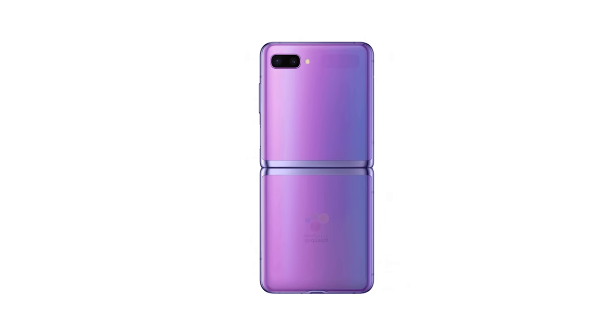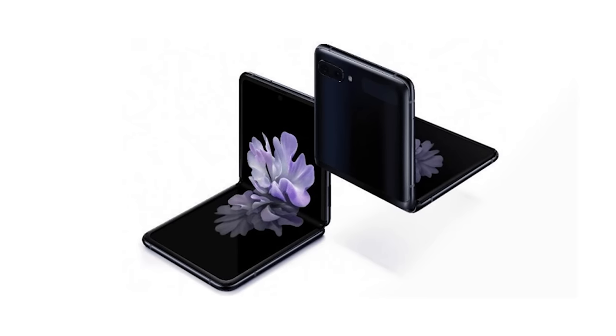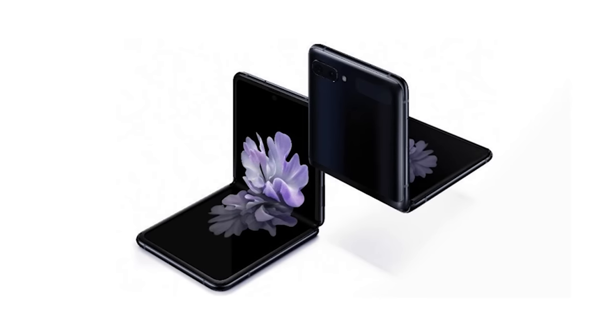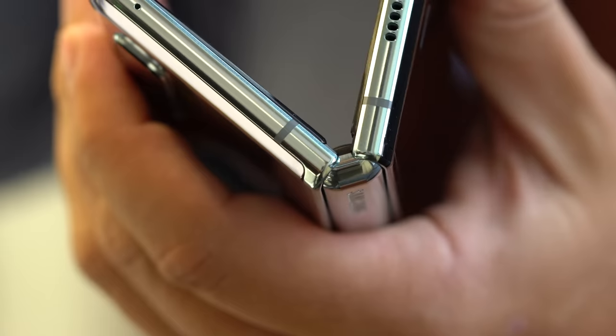It's no surprise then to see this kind of foldable sporting larger bezels than say a Galaxy Note 10 — that's one of a few compromises you'll see here. Foldable phones right now just have longer development lead times and unique engineering constraints as well. That hinge takes up a lot of space, and foldable screens are also not cheap.